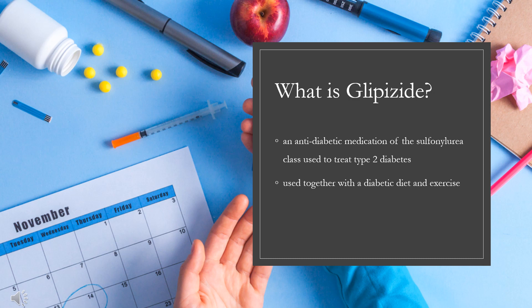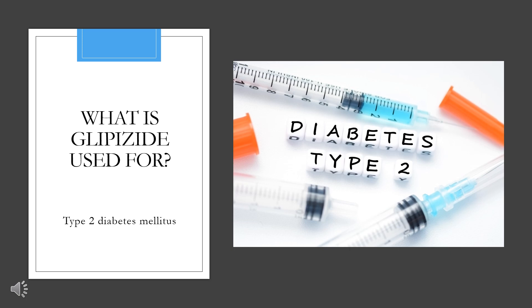In 2020, it was the 49th most commonly prescribed medication in the United States, with more than 13 million prescriptions. Glipizide is indicated as an adjunct to diet and exercise to improve glycemic control in adults with type 2 diabetes mellitus.